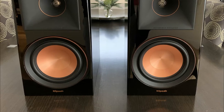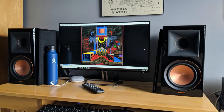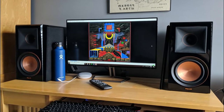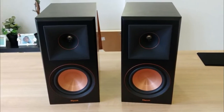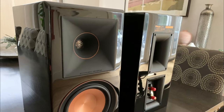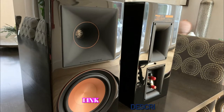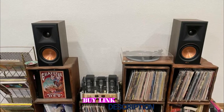Klipsch is a long-time adopter of horn technology. They use it cleverly in the RP-500M to channel high-range frequencies directly to the listener while reducing reflections that might color the sound. The Tractrix horn also boosts efficiency and dynamics, relaying accurate and precise sound at all volumes. The higher mids are well defined; the lower mids are not quite so precise and a little harder to separate in the mix. All in all, these are great-sounding true hi-fi speakers built with quality components.